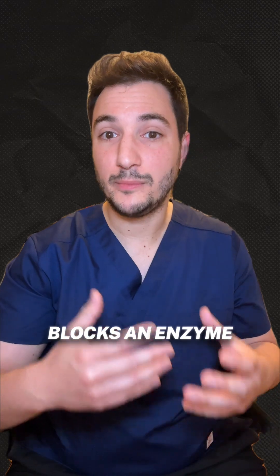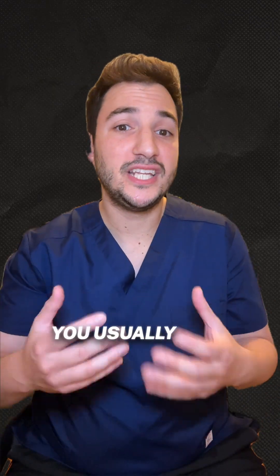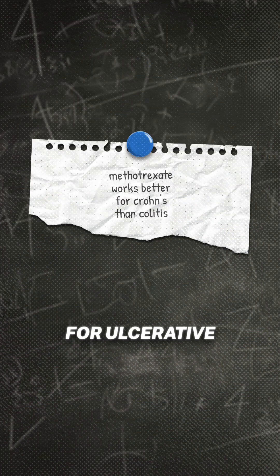Methotrexate blocks an enzyme immune cells need to grow, and since it affects folic acid, you usually need a supplement. It's especially useful for Crohn's, but not so much for ulcerative colitis.